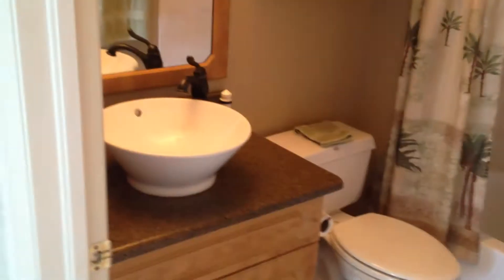Here is bedroom number two. Nice size bedrooms. Both baths have been updated, nicely done.